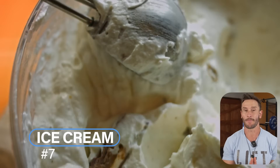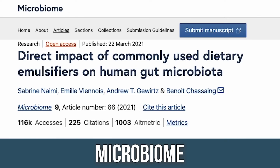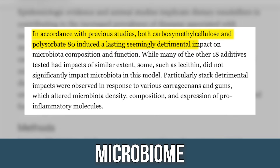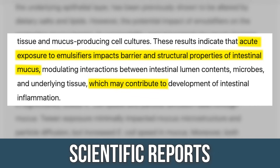Let's move to ice creams, because this is a big one. A lot of ice creams contain polysorbate. Mayfield brand definitely does, as do Publix and Kroger store brands. Some Dryer's flavors do and some do not — you really have to do your own due diligence. A 2021 study in Microbiome found that both carboxymethylcellulose and polysorbate induced a lasting and seemingly detrimental impact on microbiota composition. And a 2018 study in Scientific Reports found that acute exposure to emulsifiers impacts barrier and structural properties of intestinal mucus, which may contribute to the development of intestinal inflammation.